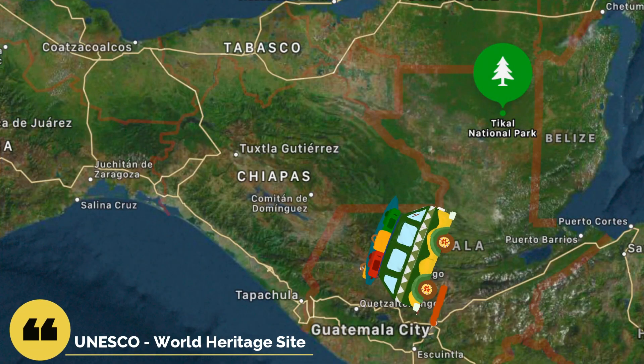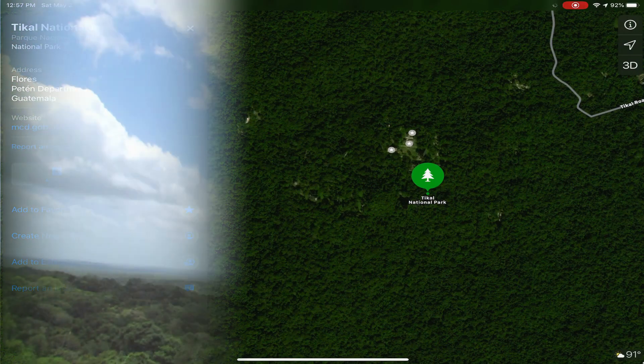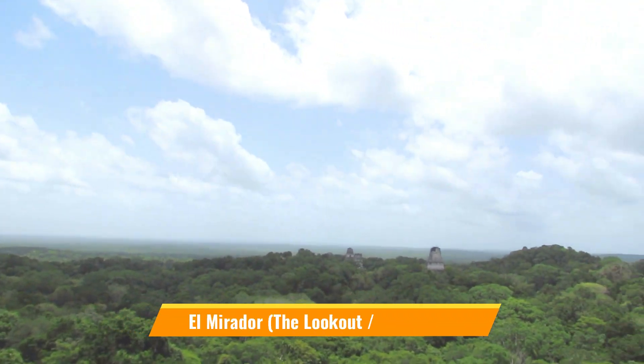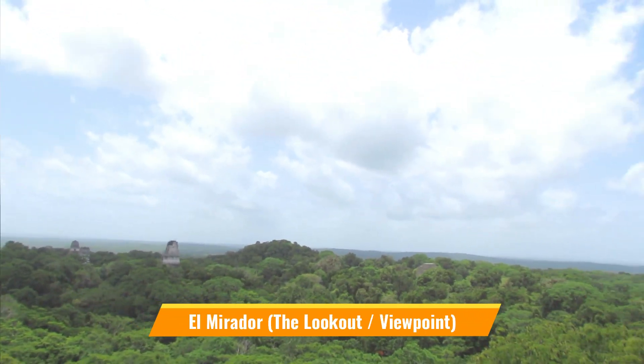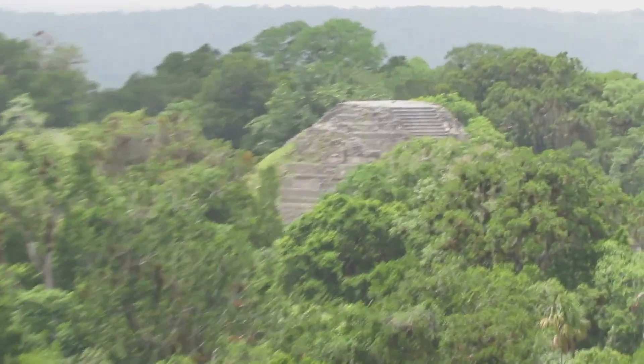A very comfortable and cheap way to reach Tikal is by an overnight bus from Guatemala City, which takes about 8 hours. Tikal is at the entrance of El Mirador jungles, with more than 3,000 structures and evidence of people living as far back as 1000 BC.